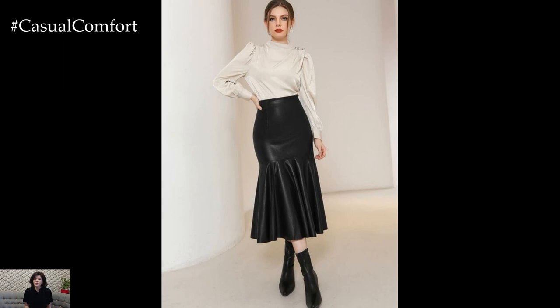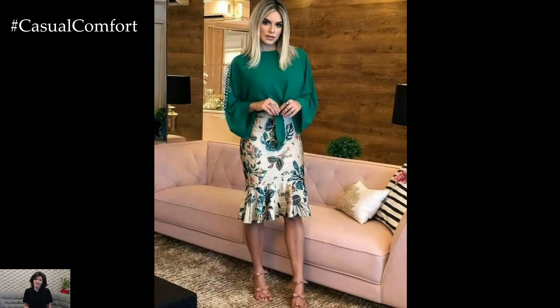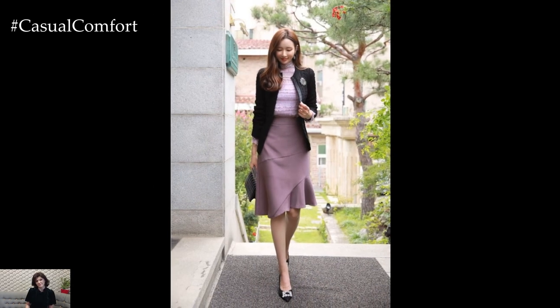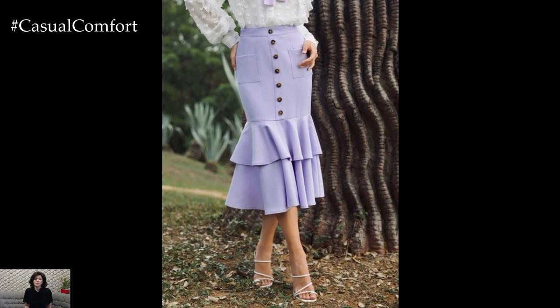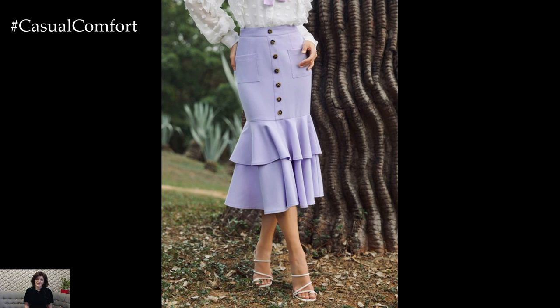In terms of fabric choices, mermaid skirts often feature luxurious materials like satin, silk, or tulle, which add to the elegance and drama of the silhouette. Choose fabrics with a bit of stretch for comfort and ease of movement, especially in the fitted portion of the skirt.